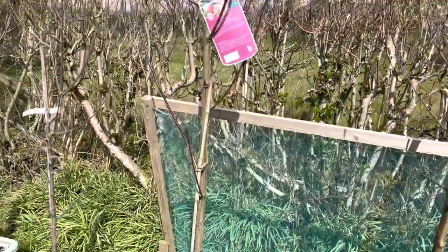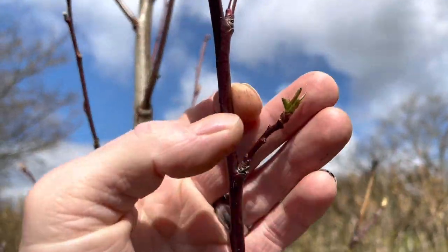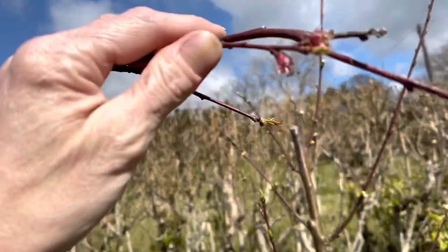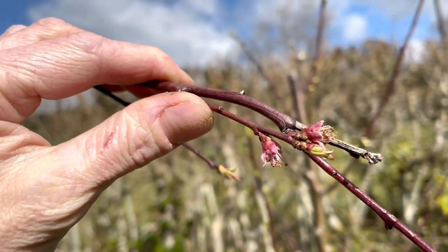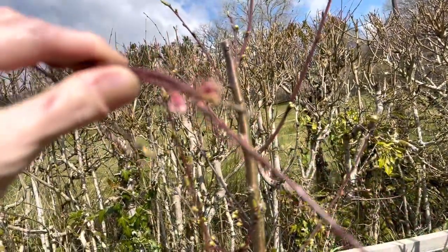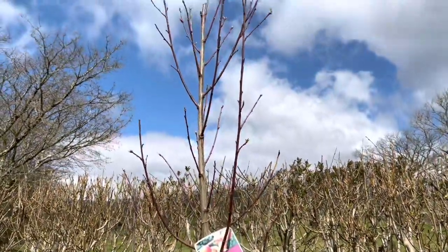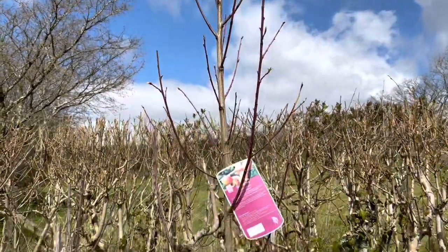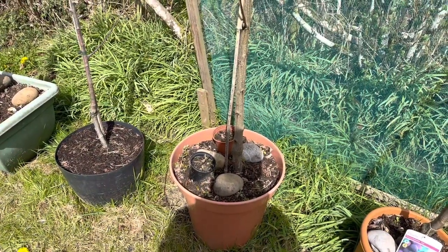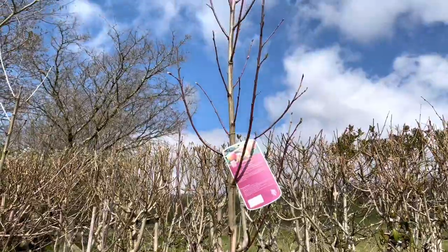That's a nectarine there and it's just starting to leaf out. I did see some blossom on here but I think the frost might have got some of them — hopefully they got pollinated before the frost hit. We'll have to wait and see if we get any nectarines. I would say it's probably unlikely but you never know — it's quite a big tree and I've had it just over a year, didn't have anything last year but hopefully this year we might get some.